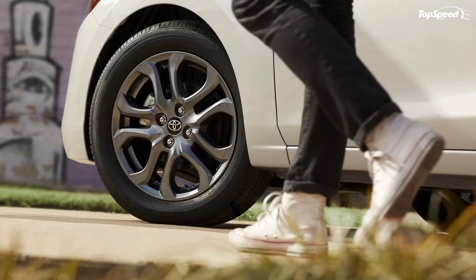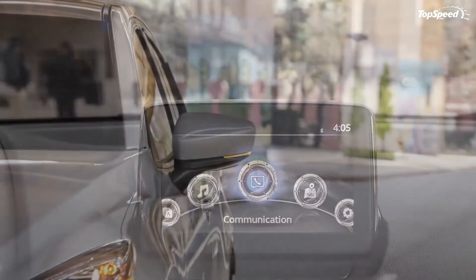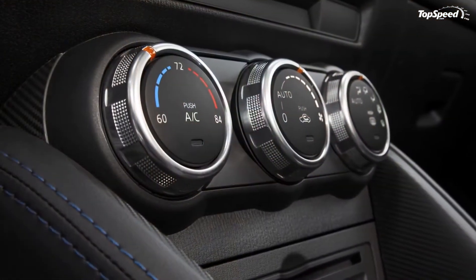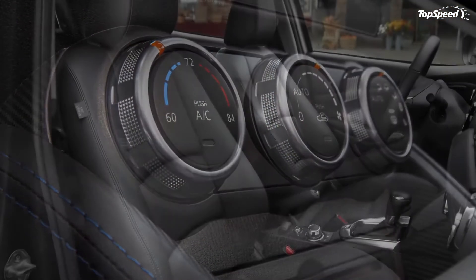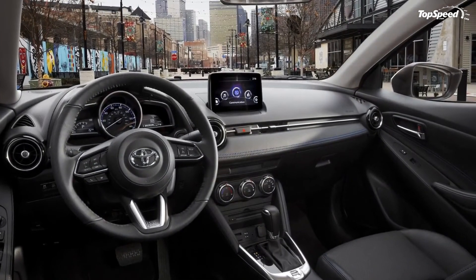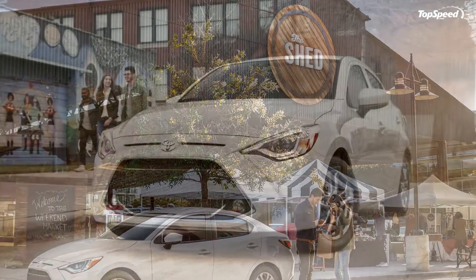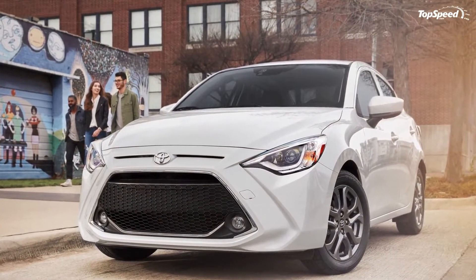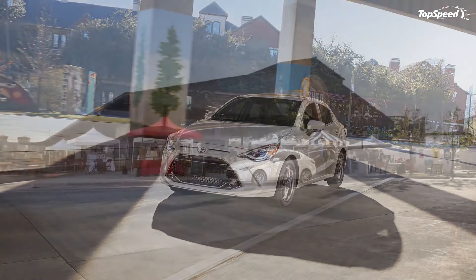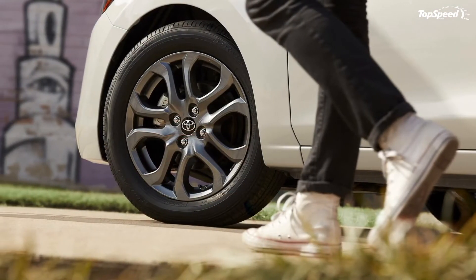If you don't mind rowing your own, Toyota is also offering the 2019 Yaris Sedan with a standard 6-speed manual transmission. This unit surely offers a more connected feeling for the driver, but it also dings the mpg slightly, downgrading the estimates to 39 mpg on the highway, 30 mpg in the city, and 34 mpg combined. Still, compared to the automatic, that's just 1 mpg off the highway estimate, 2 mpg off the city estimate, and 1 mpg off the combined estimate, so you're not really losing all that much by going manual.